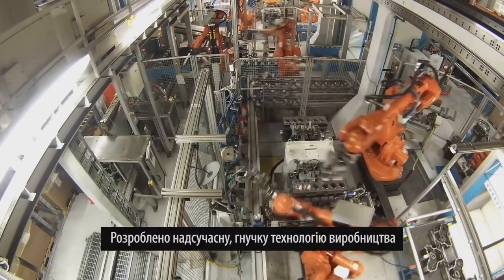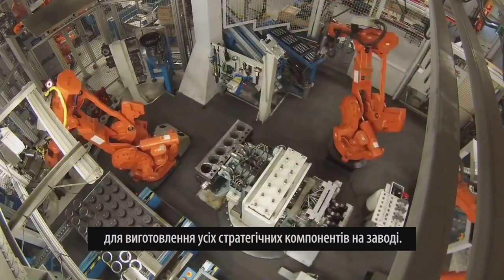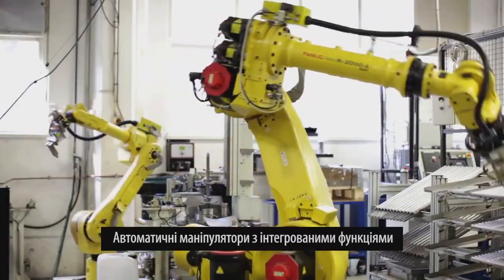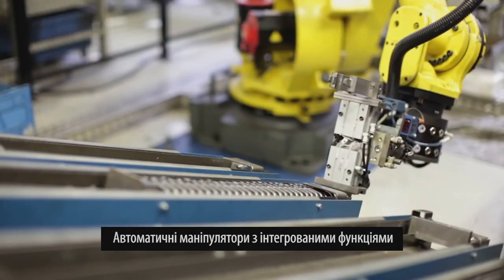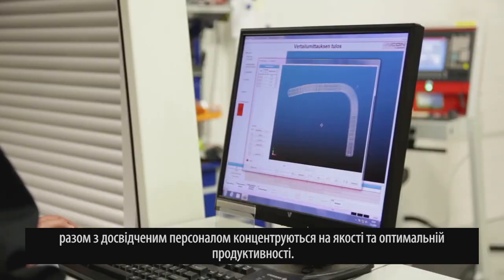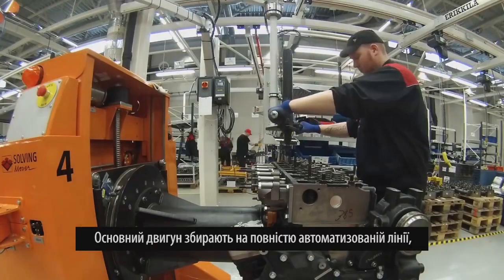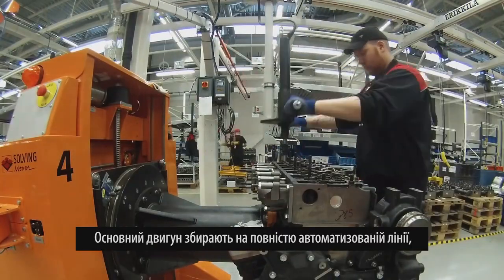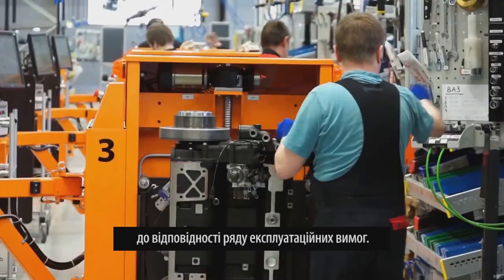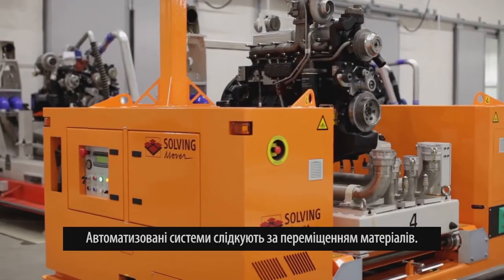In the factory, advanced flexible production technology has been designed to manufacture all strategic components in-house. Industrial robots with integrated functions, together with a skilled workforce, are focused on quality output and optimum productivity. The core engine is assembled on a fully automated line and further customized by trained technicians to meet a variety of application requirements.